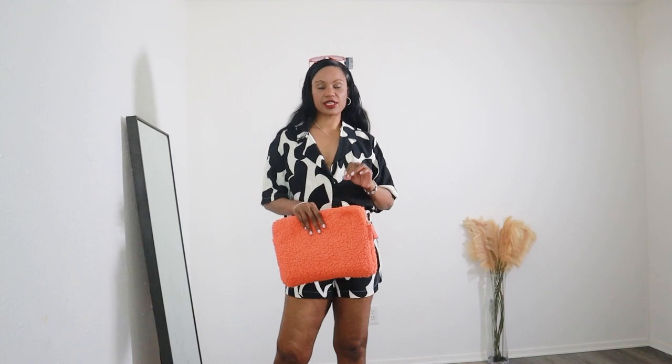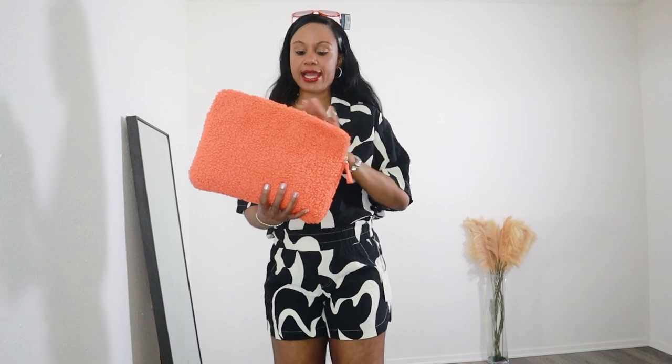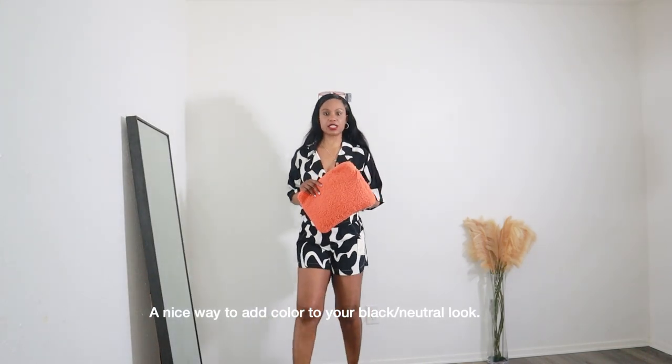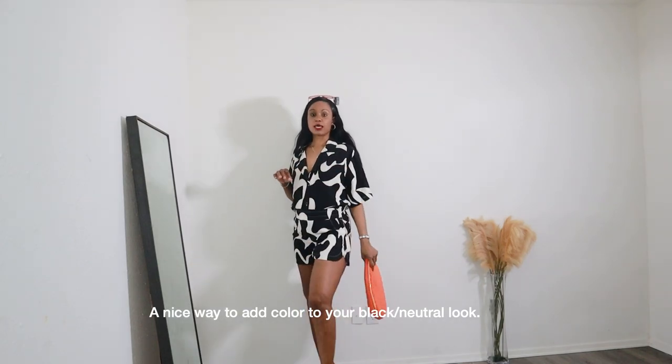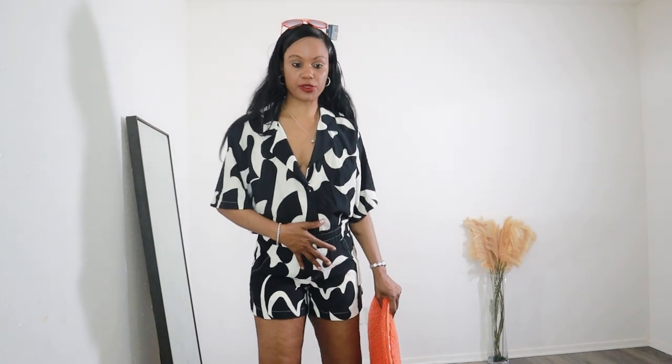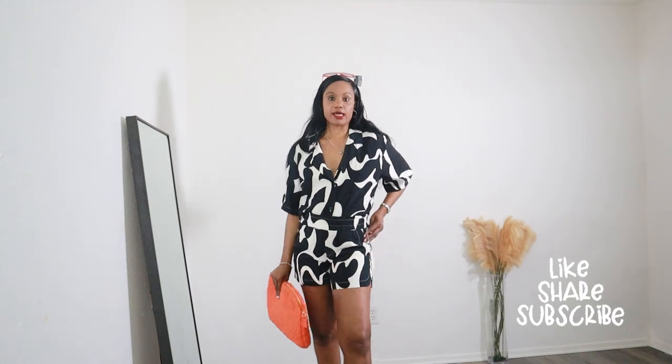For a more elevated look, I tucked my shirt in — I think we can all agree that made a huge difference to the look already. I also switched to another bag from H&M, and the bag matches my shoes. The sling bags are also from H&M. These little details make a huge difference in your outfit — I wanted a casual chic look and this is how I achieved it.